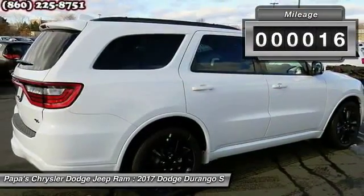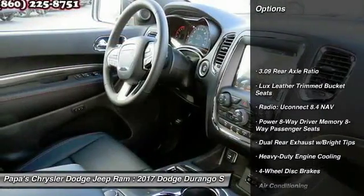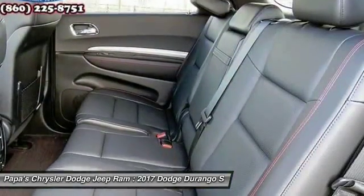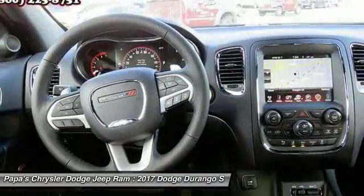This vehicle has less than 100 miles. Here are some of this vehicle's great options: traction control, power passenger seat, dual airbags, power steering, alloy wheels, four-wheel disc brakes, center armrest, universal garage door opener.